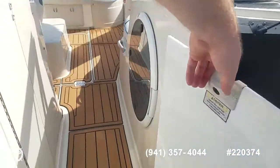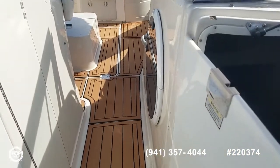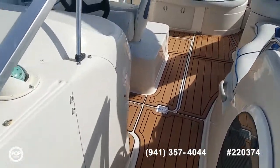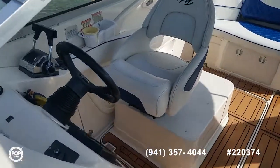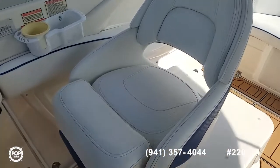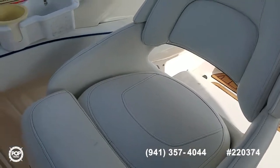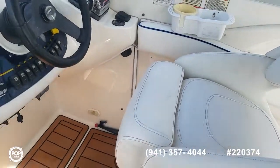I love the SeaDeck flooring — very comfortable. There's a nice beefy captain's seat with a plush cushion and a flip-up bolster depending on whether you like to stand or sit while underway.